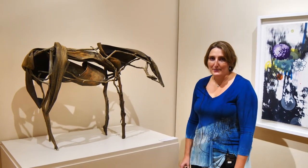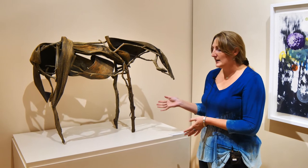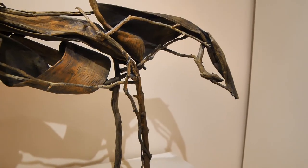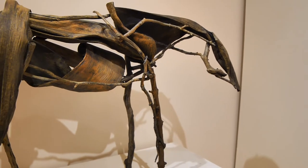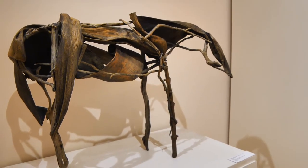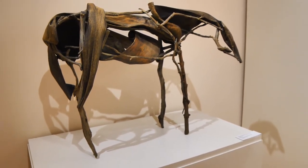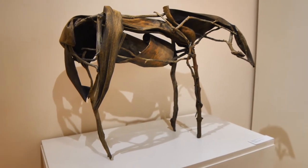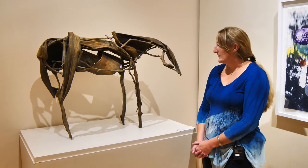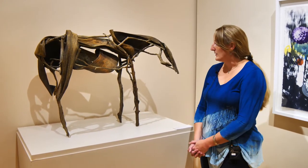This artist is Deborah Butterfield. She makes sculptures that range from small like ours to larger than life size. Her subjects are almost always horses — she feels a great connection with horses, and so they are all personalities of hers and her friends, though she does not name them. Her work can be seen in many museums across the United States and the world. Though they look like wood and natural objects, they are actually mostly made of bronze. Some have been cast, though some are kept in the original form of the wood and mud she uses to make her sculptures.